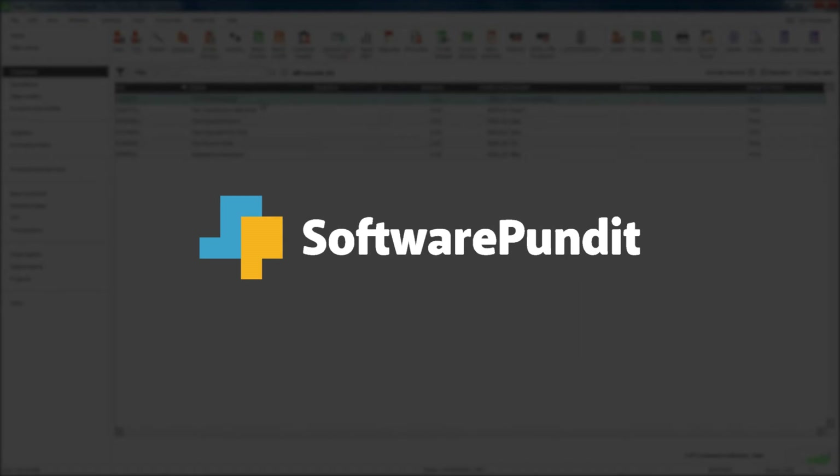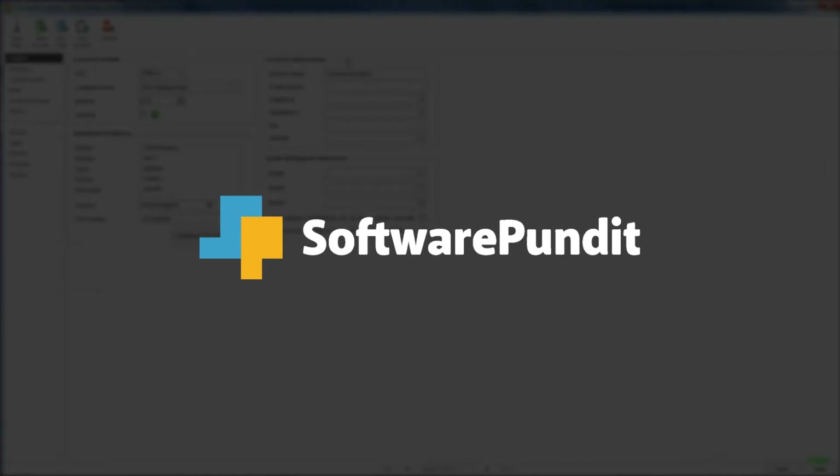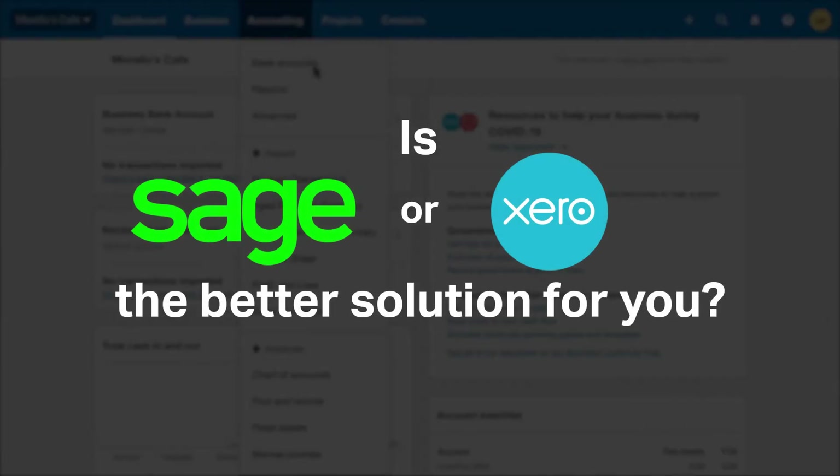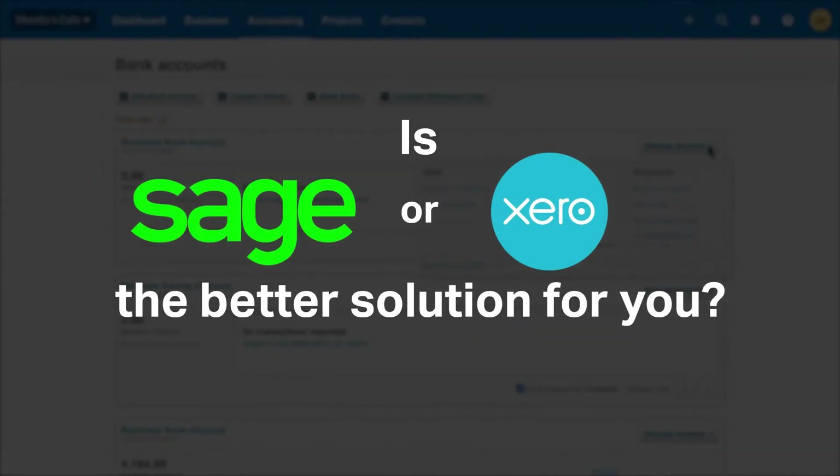Welcome to Software Pundit, the leading destination for software reviews. Is Sage Business Cloud or Xero the better solution for you? This in-depth feature-by-feature breakdown will help you select the best accounting software for your business.